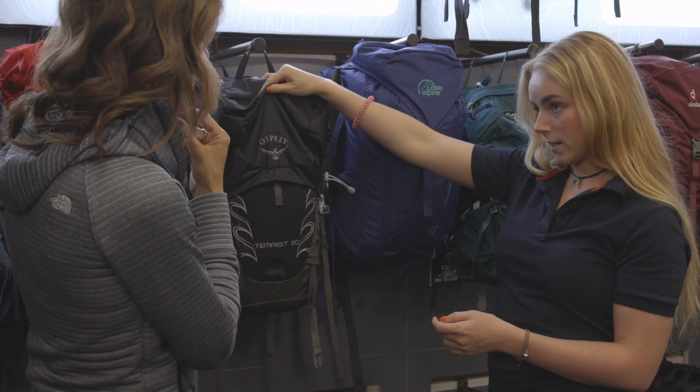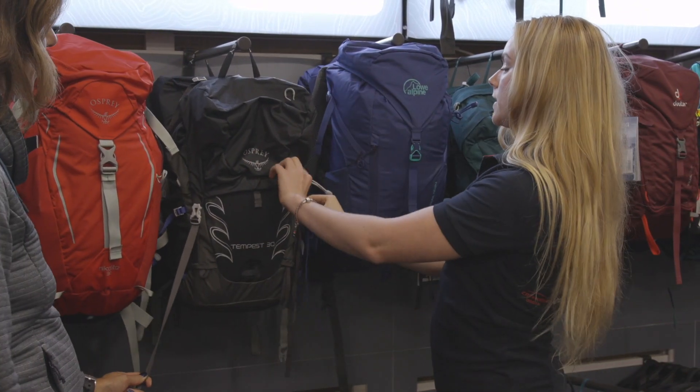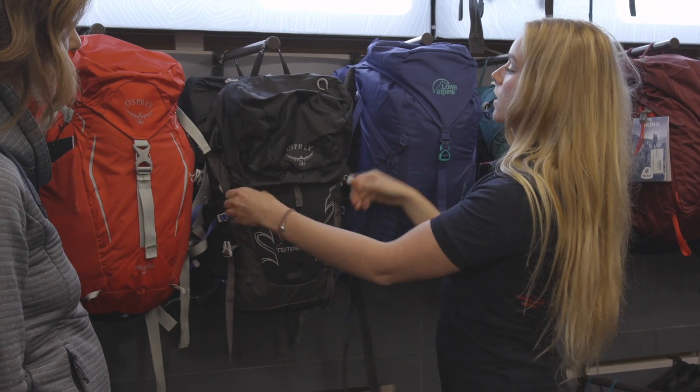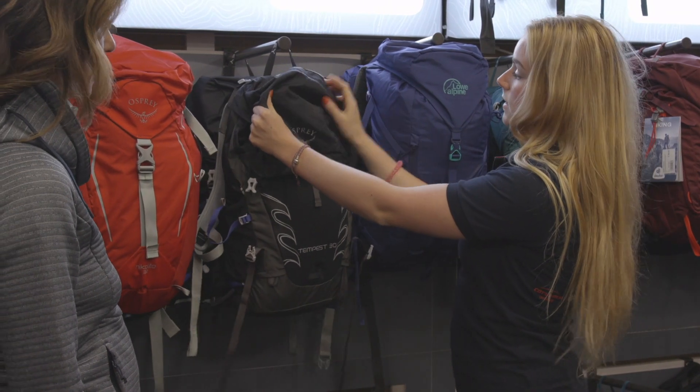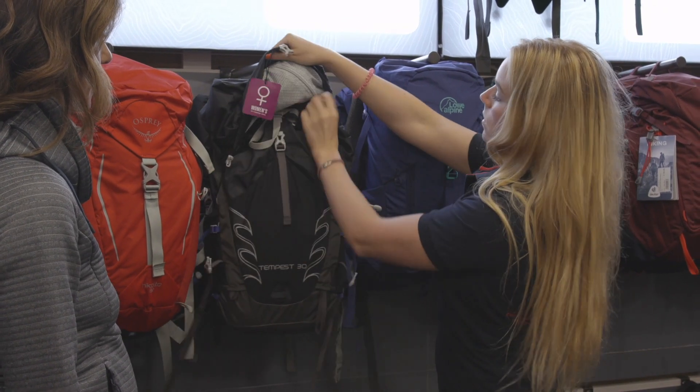I've got the same bag in 10 litres bigger. This is the same bag as the Tempest, but you get an extra 10 litres — not just from the volume of the bag itself, but from this lid here. This lid has a pocket on the top and also a pocket on the inside.